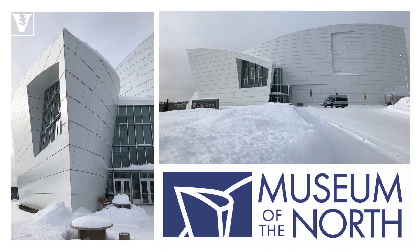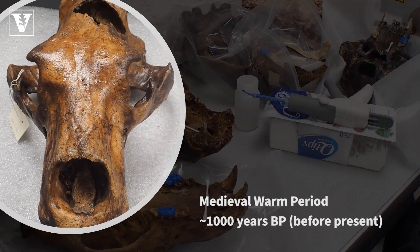At the Museum of the North, we were able to examine polar bears from just a few years ago to those that died decades or centuries ago, and even throughout the last millennium during the Medieval Warm Period, which occurred about 1,000 years ago.